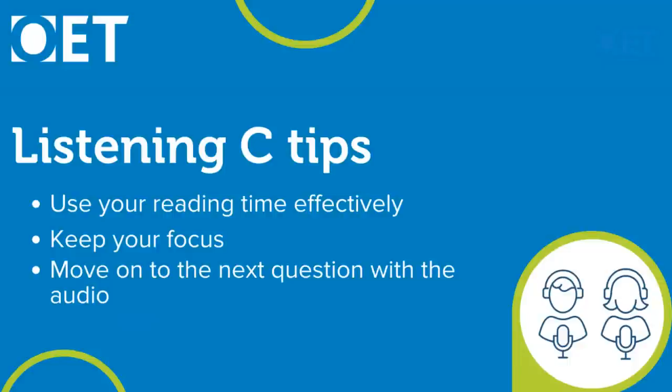My first tip is to make full use of that reading time effectively. Understanding the question and checking which question words are used will help you focus while listening on answering correctly. It will also help you know when the audio is moving to the next question, because you'll spot words from the next question being said by the speaker. Use that reading time to look at the three answer options and identify key words that make each answer different from the other two.